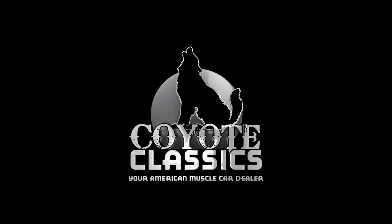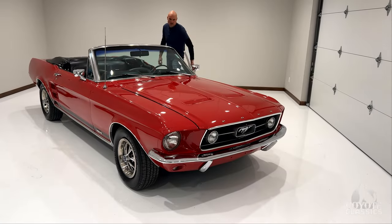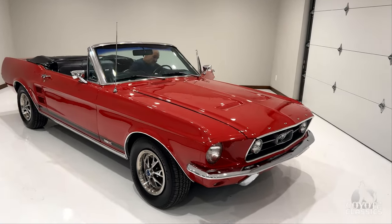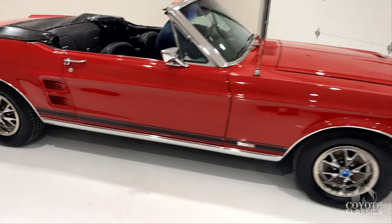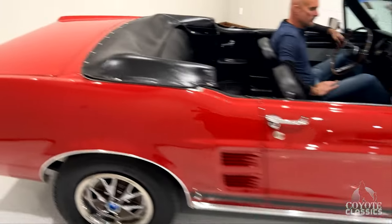This is Chad and Dalton from Coyote Classics, and today we're doing a walk-around and test drive on a 1967 Mustang Convertible. We're going to be doing these inside today because of the cold and the wind, so we're going to be able to get these videos out for you guys on the website.